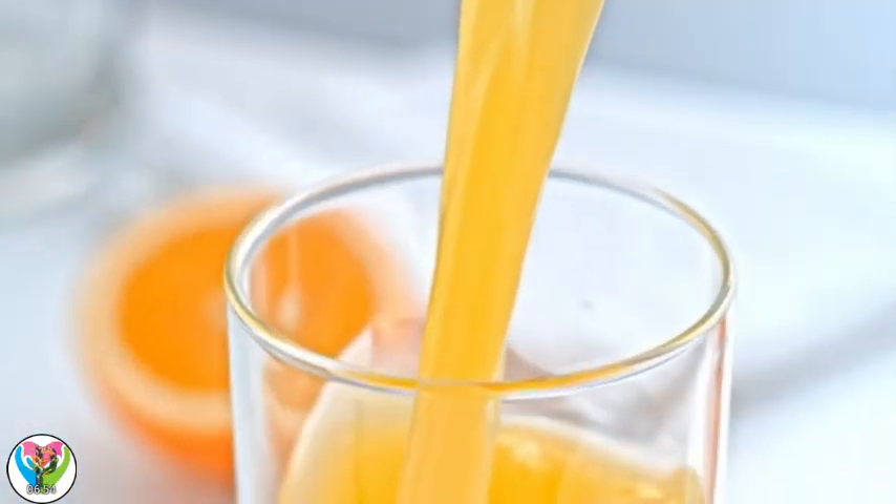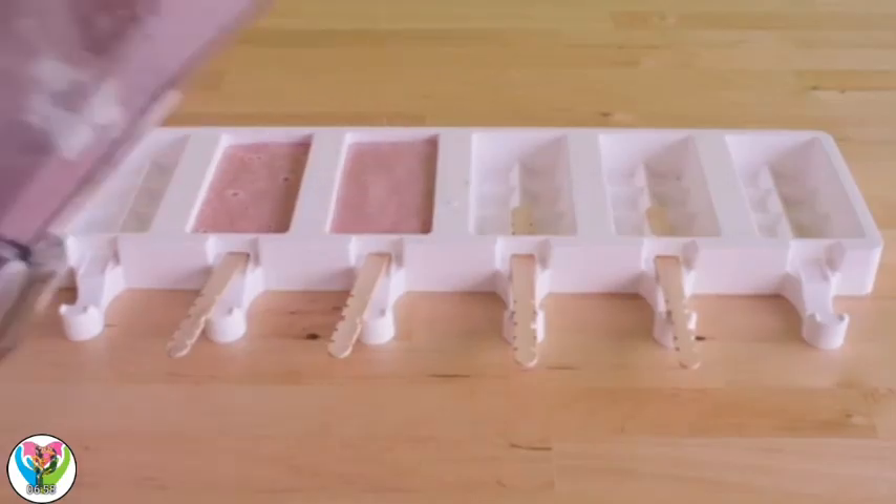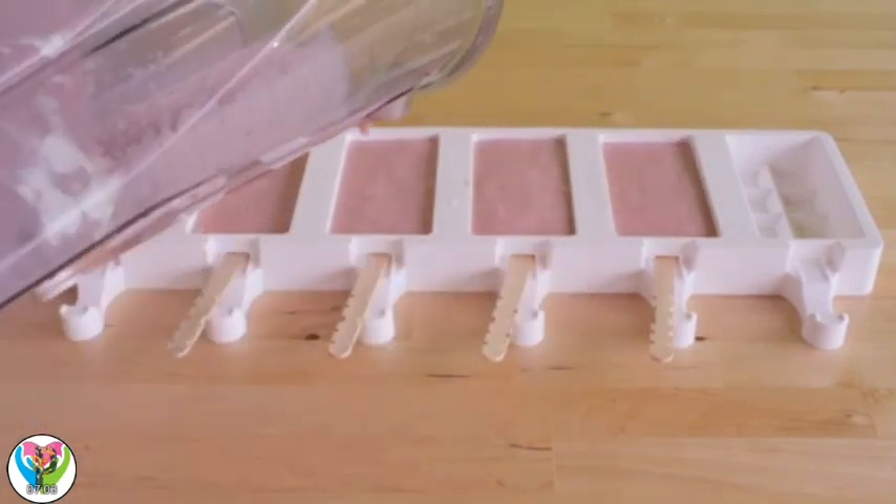Right! First, we start with juice or a sweet drink. That's how we can give the Popsicle its shape — we pour the drink into a mold.